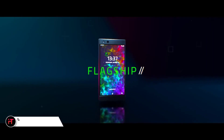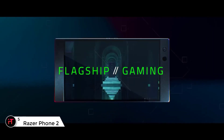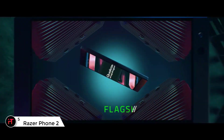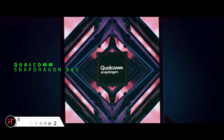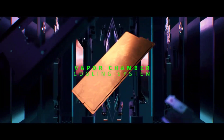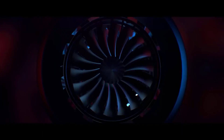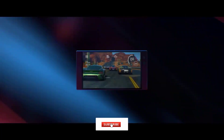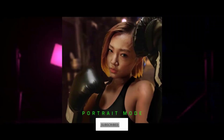The first Razer Phone was a solid first effort to bring the gamer-specific brand to a mobile device, but it had a few shortcomings. The second version has addressed some of those and come out with a stronger device, though it's still aimed primarily at gamers. The camera and display are not nearly as impressive as other phones that cost this much, so casual gamers might want to look elsewhere. But if you are more serious about mobile gaming and can afford it, this is a solid choice.